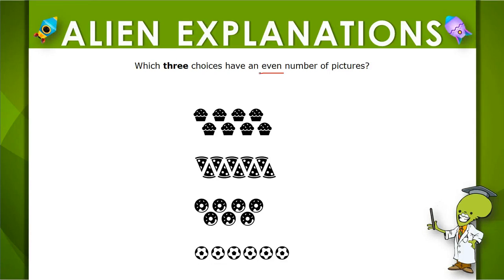So we're looking for even numbers. Let's look at the first one together. Remember that if it's even, we should be able to pair off in twos, and it looks like we can pair this off into four groups of two, so this one is even.